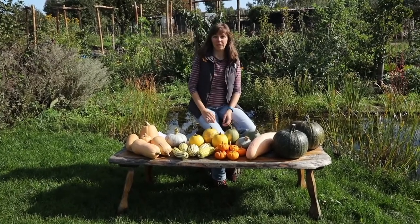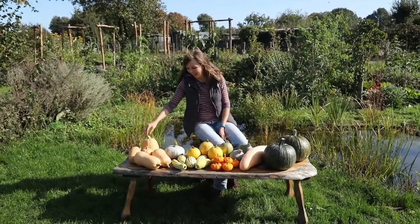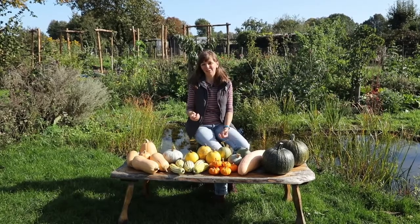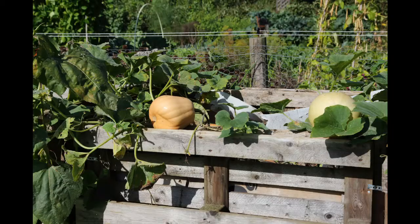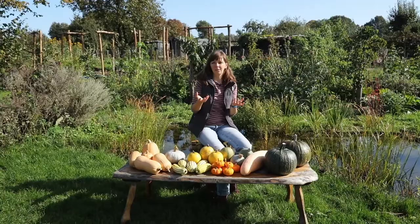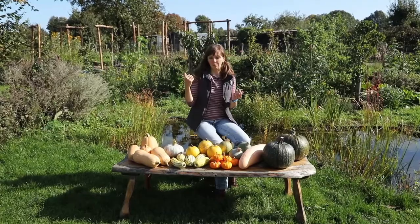The mystery squash was even sweeter than the butternut and really great especially in cakes. My second favorite was Harrier, which is a butternut squash bred in Britain and therefore well suited to our cooler summers. It's the best-performing butternut in our climate that I've found. We grew three plants this year and gave two of them the prime spot on the compost heap, and those performed really well. You can really see that the composting process creates bottom heat which makes the squashes grow much faster.